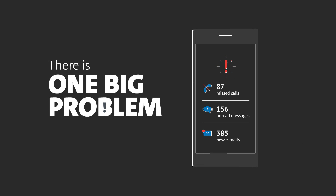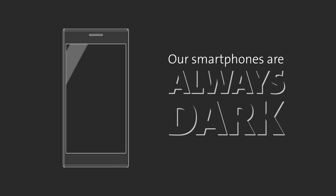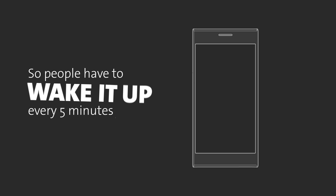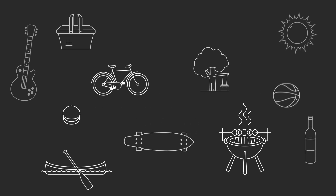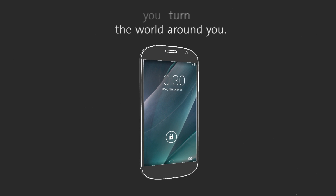There is one big problem in the modern world. Our smartphones are always dark. They turn themselves off to save battery power. So people have to wake it up every five minutes just to check if anybody liked a picture of their cat or their lunch. Frustrating, isn't it? Because when you turn on your smartphone, you turn off the world around you.